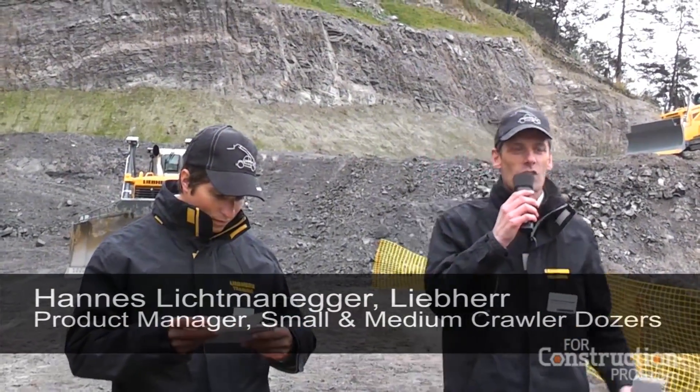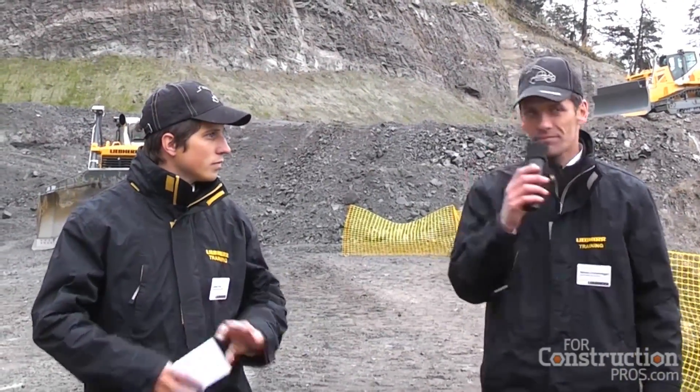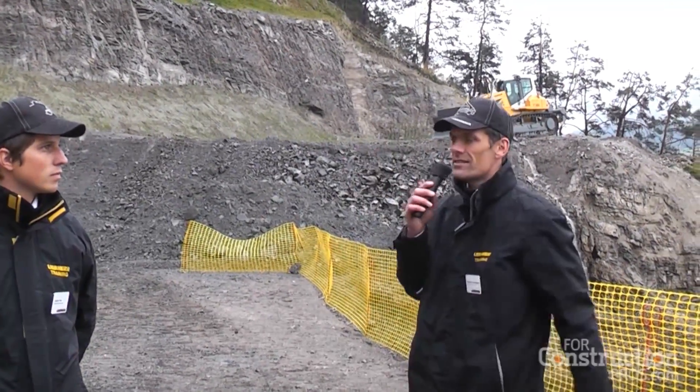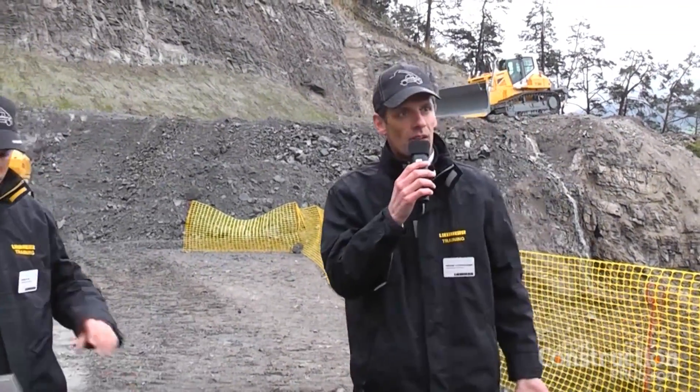We are very happy to show you our latest doser generation, Generation 6. We have three machines here. Over there on the edge you can see the PR736, which is a doser in the 25-ton range — this has been on the market since April this year. But today we will focus on two other machines: the PR746 that you see here and the PR756 over there.